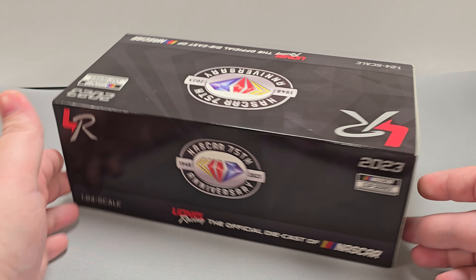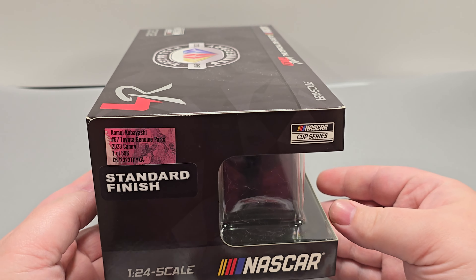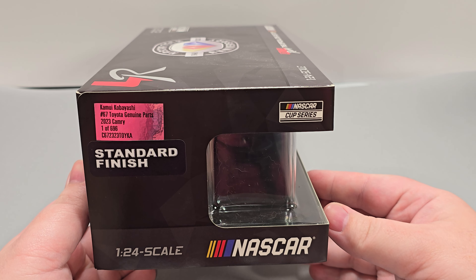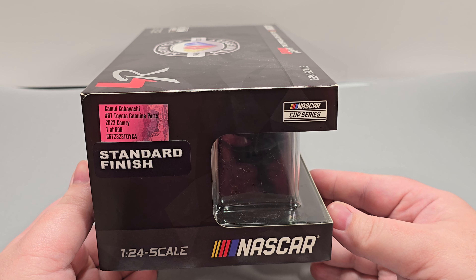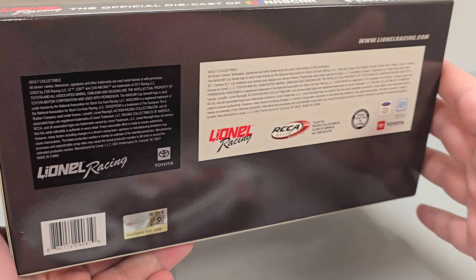Back of the packaging, it's pretty much the same as the top, and this end features the production sticker. This is Kamui Kobayashi, number 67, Toyota Genuine Parts, 2023 Camry, one of 696, as well as the item number. And on the bottom, we have all of your relevant logo information and your NASCAR hologram.